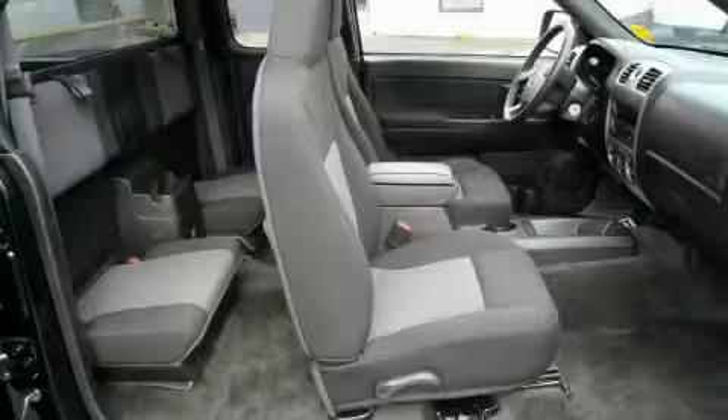A four-speaker stereo system, a low-tire pressure indicator, an anti-lock braking system — and this vehicle has just over 37,000 miles.